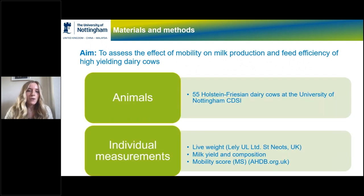The aim of this study was to assess the effect of mobility on milk production and feed efficiency of high yielding dairy cows. The study was done at the University of Nottingham with 55 Holstein Friesian dairy cows. Measurements included daily feed intake per individual cow measured using electronic automated feed bins, milk yield measured at each milking robot visit — which also recorded live weight — and milk analyzed for fat, protein, somatic cell count, and urea.